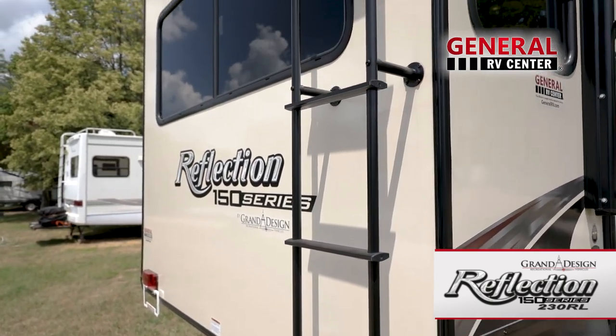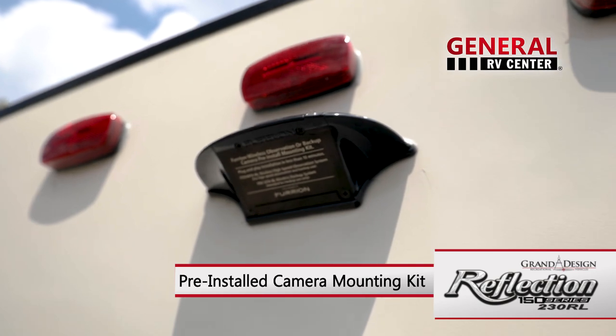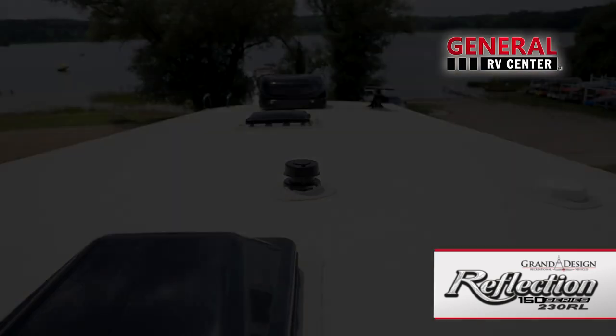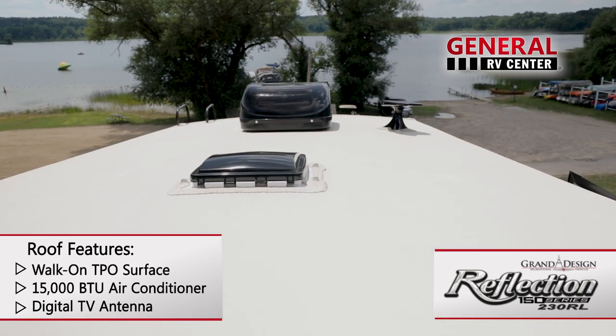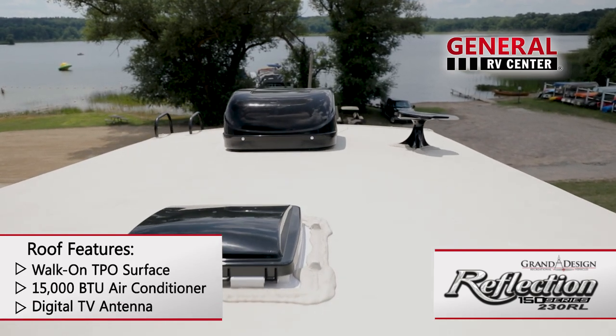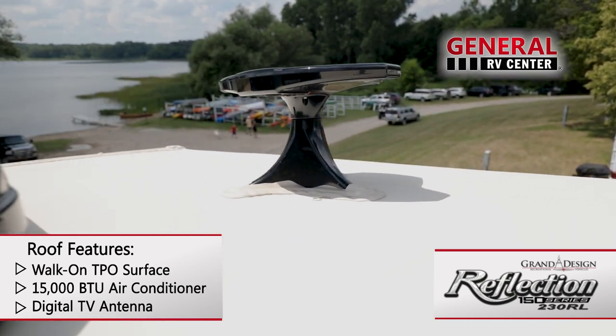At the rear of the coach are a roof ladder and a Furion wireless pre-installed mounting kit for an optional observation or backup camera. The walk-on roof features a one-piece TPO surface guaranteed for 12 years, as well as a 15,000 BTU ducted air conditioner and digital antenna.